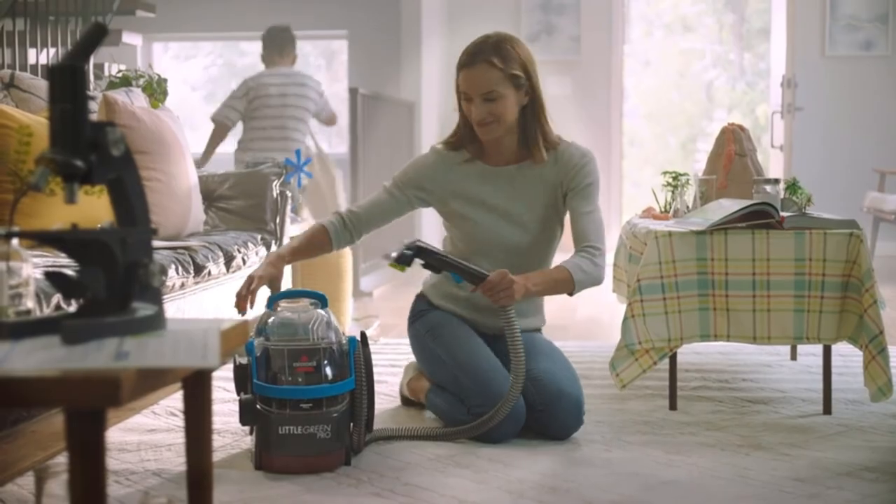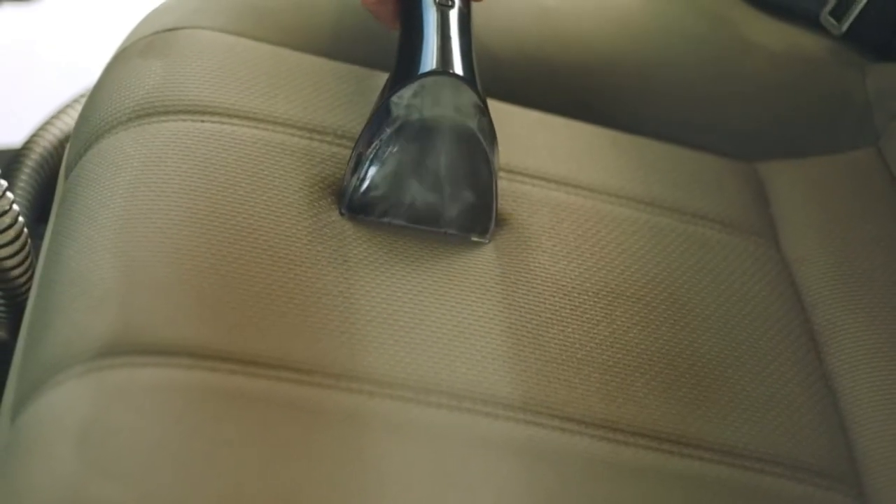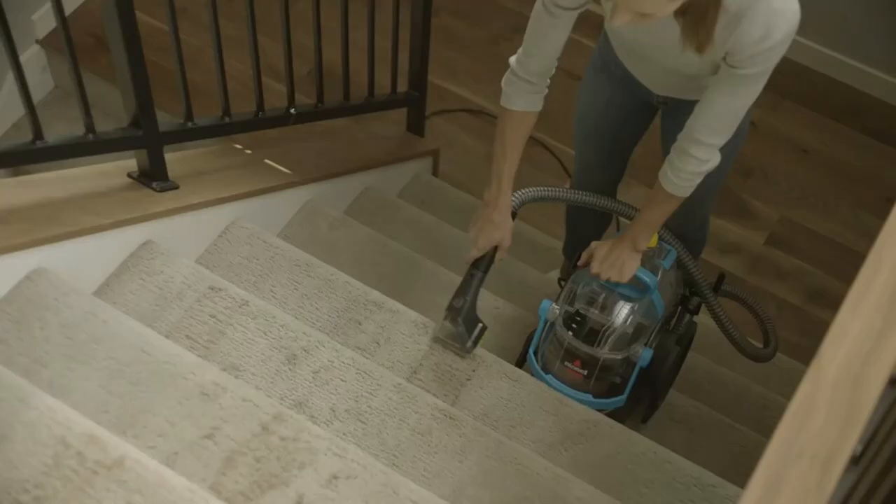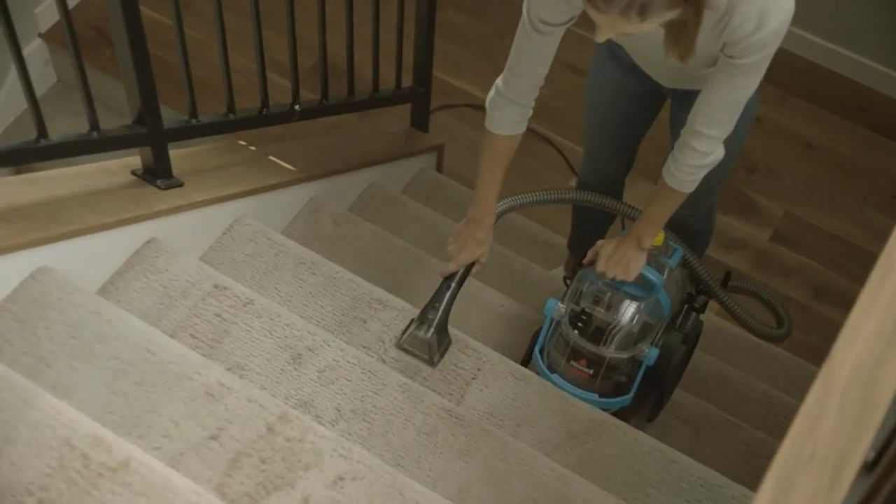Professional Style Results. Powerful, portable deep cleaner removes deep down dirt and stains. Tools and formula included: a deep stain tool, 3-inch tough stain tool, plus two 8-ounce trial size formulas.